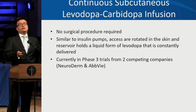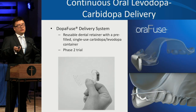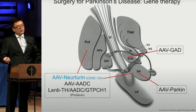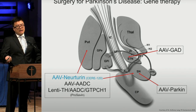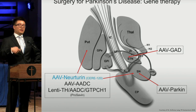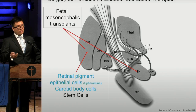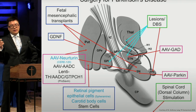Investigational therapies include continuous subcutaneous levodopa-carbidopa infusions under clinical trial by two companies, and an oral dental retainer form delivering a constant drip of levodopa-carbidopa. Gene therapies are being studied to improve dopamine synthesis enzymes, extend dopamine effect, or increase GABAergic inhibitory signals in the STN to reduce its hyperactivity. Cell-based therapies aim to implant dopamine-producing cells in targeted brain regions. Many therapies currently available or in development are targeting various parts of the brain.